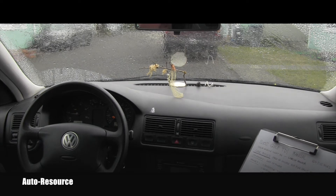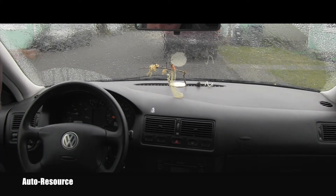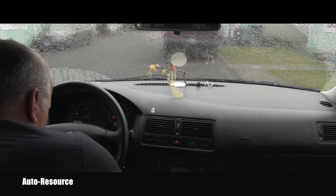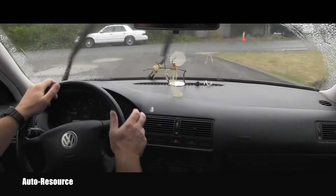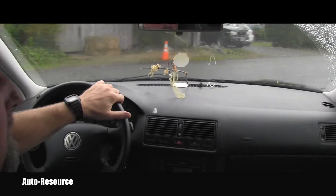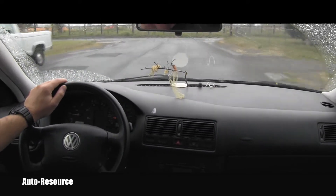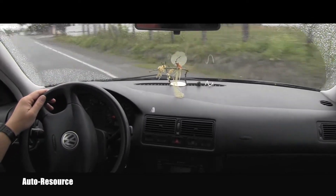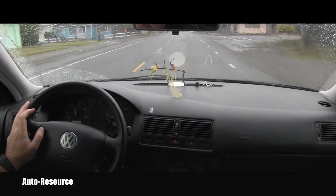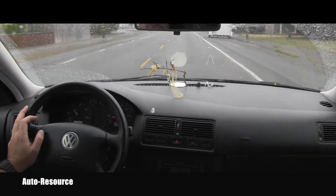Let's go together first and confirm that this vehicle really has no power and the turbo is not working correctly. Let me step around this OBD cable so I don't get stuck in it — here we go. Let's see how this vehicle performs. I step on it and it does nothing — look at that, this is full throttle. The turbo definitely doesn't work.